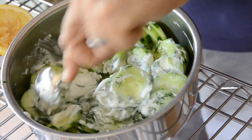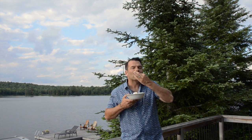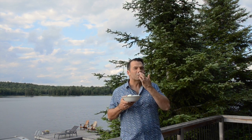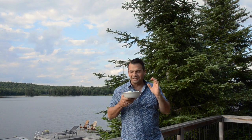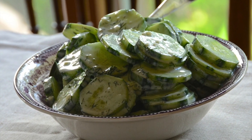Then give it a stir and immediately head to table. You want to serve this crispy, crunchy, as soon as it's made. It goes so well with virtually everything.